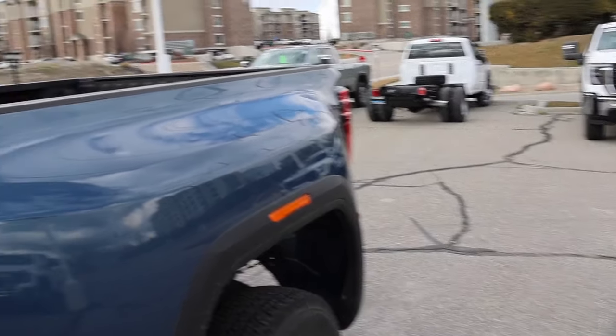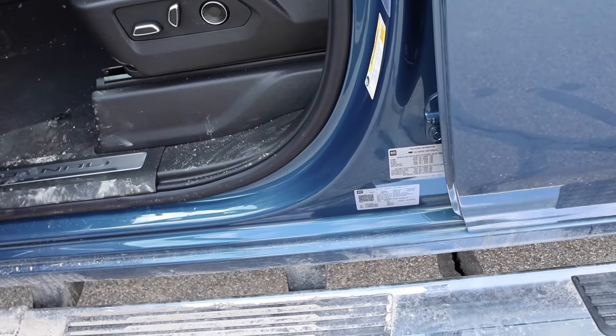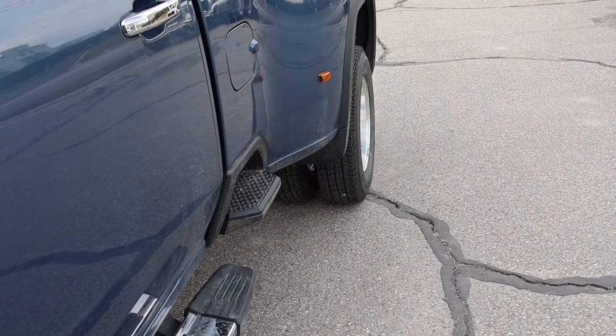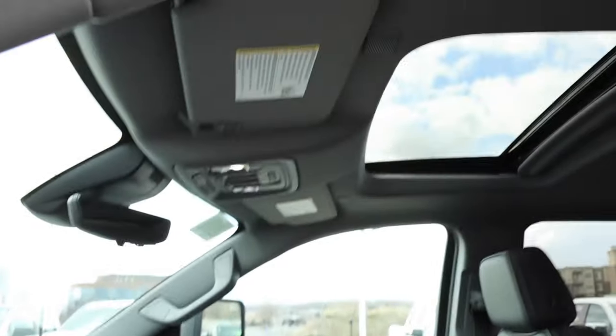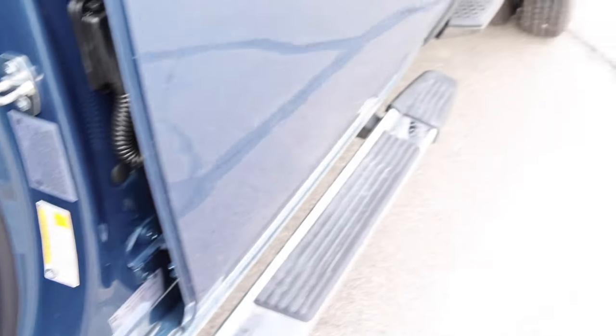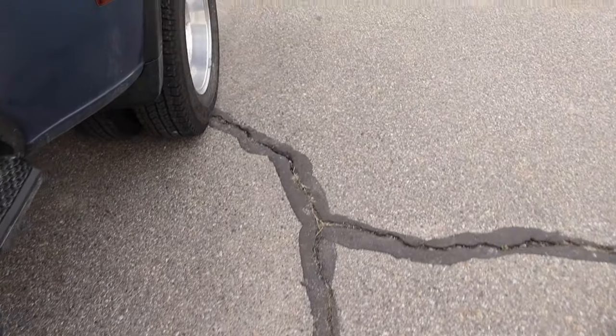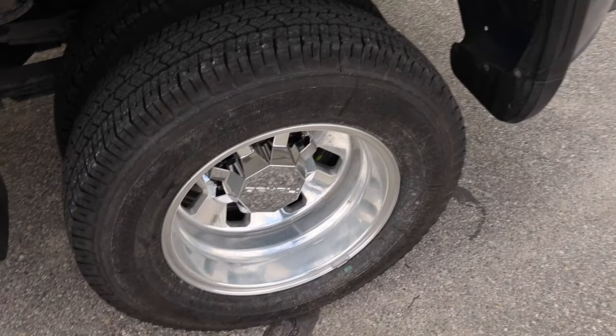Let me show you guys the payload on this truck. This truck shows 5,216 pounds of payload. It's a Denali, pretty loaded, so it definitely has all the options you would want. Something I didn't mention in my last video but figured out quickly after owning one: maintenance is going to cost more money with dually trucks because you have extra tires.